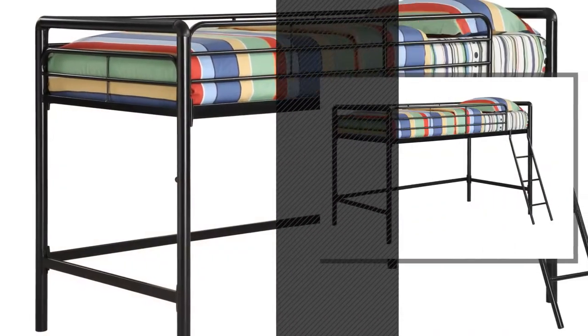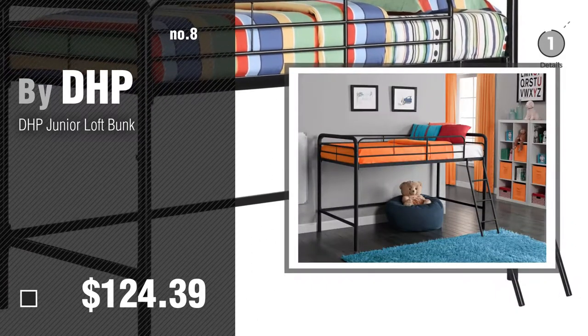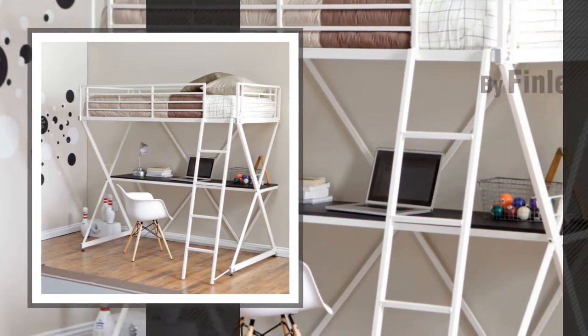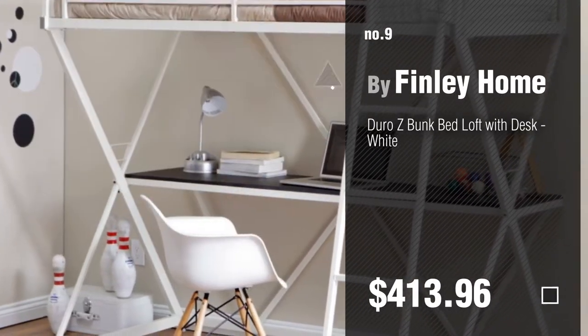Number 8, by DHP. Number 9, by Finley Home. Discover more metal bunk bed with desk ideas and items to explore, click the circle.